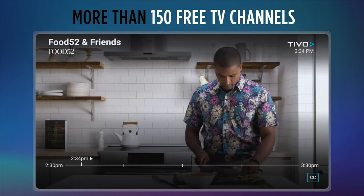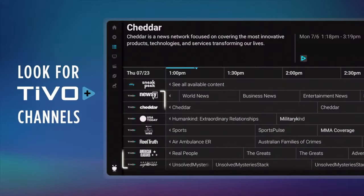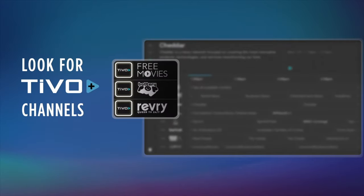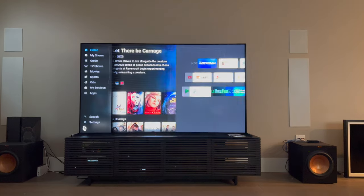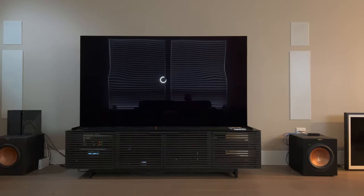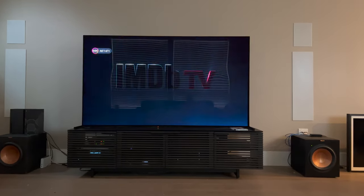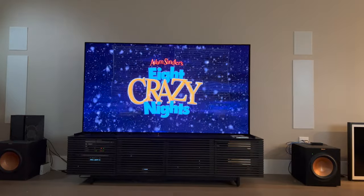The TiVo Stream 4K allows you to access over 160 shows for free as soon as you plug it in, thanks to TiVo Plus, which will pull in content from services like Pluto TV, Cheddar, Tastemade, Funny or Die, Wired, and more. So even if someone isn't subscribed to any paid streaming services, they can still use the TiVo Stream 4K to watch select movies and TV shows. Here's a quick example — I can go right into IMDb TV and start playing one of my favorite holiday movies, Eight Crazy Nights. As you can see, I didn't need to sign up for anything, didn't need to create any accounts. Just right out of the box, free access to select TV shows and movies.